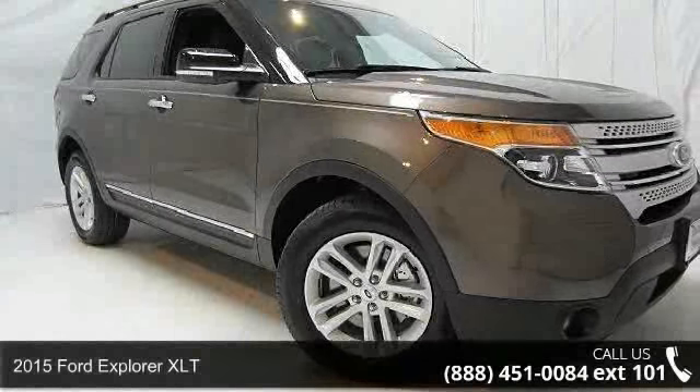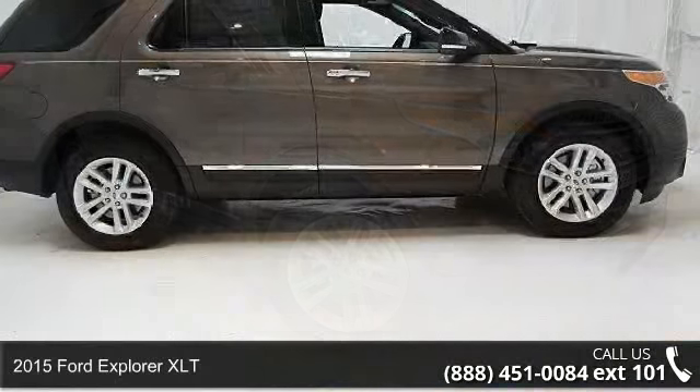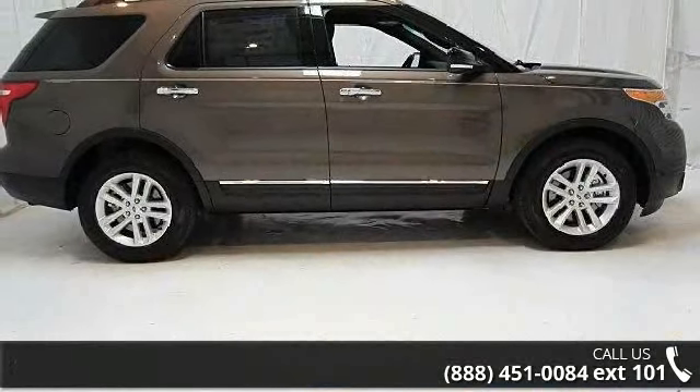Imagine yourself in this 2015 Ford Explorer XLT. If you are looking for an automobile with great features, look no further.